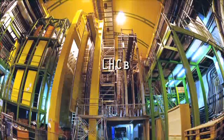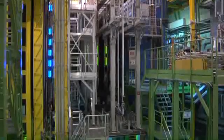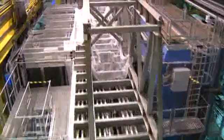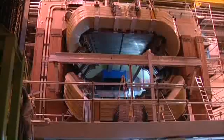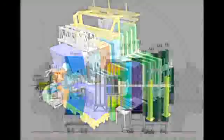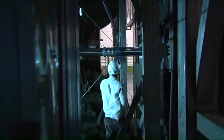LHCB. Located at Point 8 of the LHC, 100 metres below French territory in the commune of Ferney-Voltaire, the LHCB detector weighs 4,500 tonnes and stretches for 20 metres along the LHC beam pipe. Instead of surrounding the entire collision point with an enclosed detector, the LHCB experiment uses a series of sub-detectors to detect mainly forward particles. The first sub-detector is mounted close to the collision point, while the next ones stand one behind the other over a length of 20 metres.